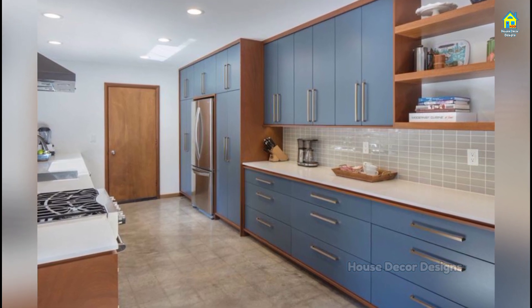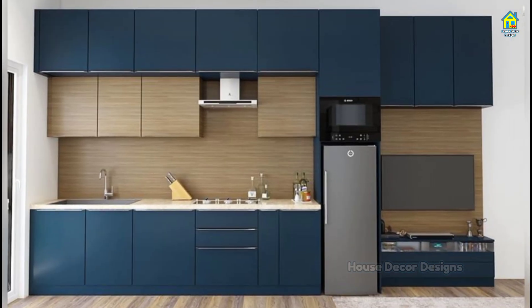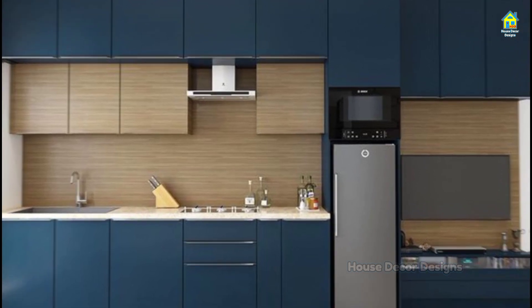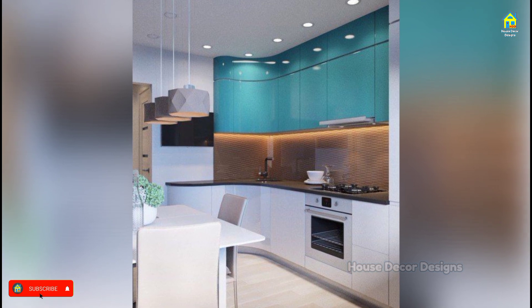Color-wise, they can run the gamut from eye-catching, bold and bright, to light, tranquil and airy. Featured here are some of the many delightfully colorful kitchens that you will ever see.